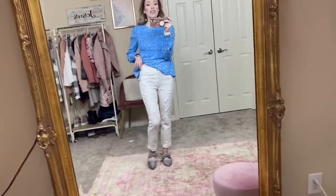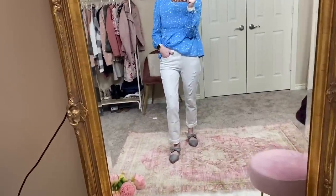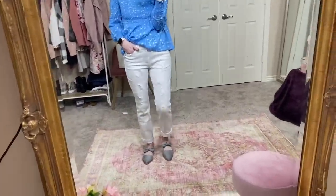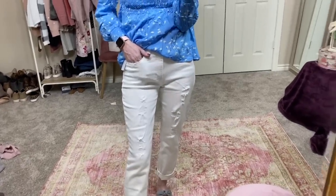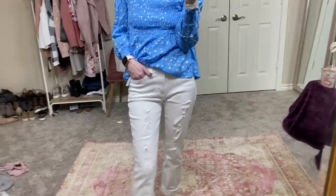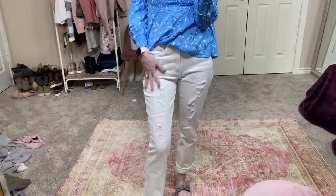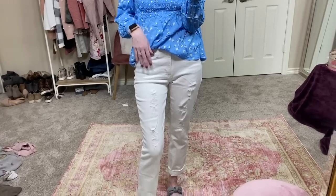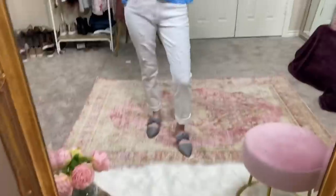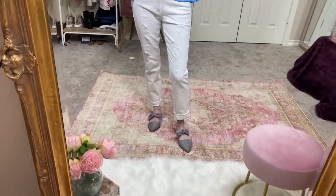My suggestion is to size down in these - if you buy these, I would size down one. I'm going to try and wash them - a lot of times if you wash them and dry them. But I love the distressing on these, I think these are so adorable and I just love Sophia Vergara. She has really well-made pants and I think her jean collection is adorable. I definitely recommend these, I just recommend you size down one.